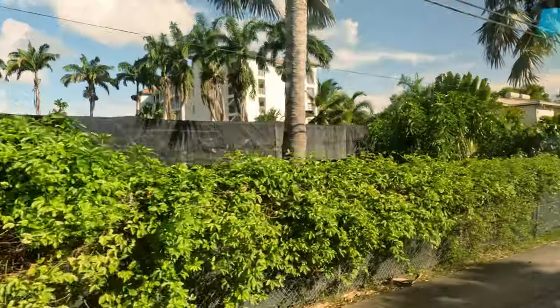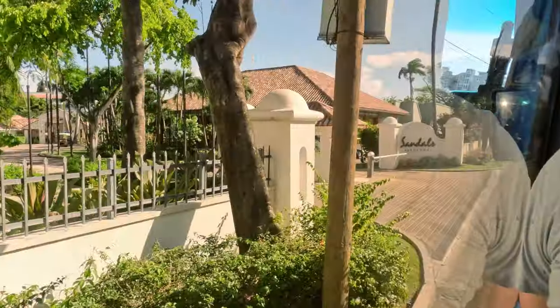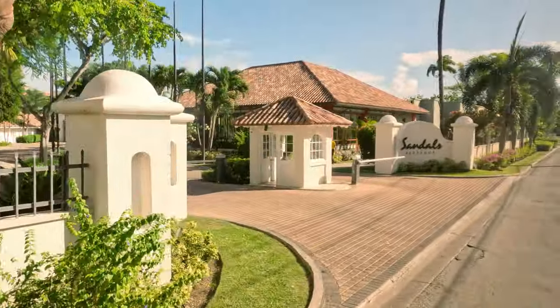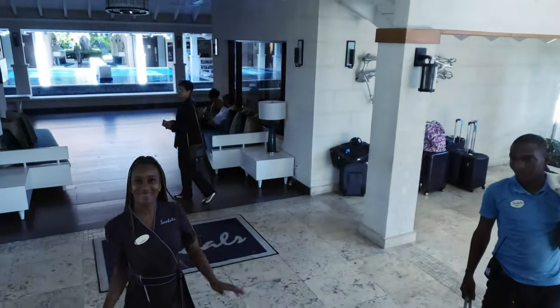The airport is nice and has rum, local music, and the line moves very quickly. To transfer to the resort, you can do the Sandals group transfer or private. Our very first Travel Fans tip: get the private transfer. It'll be a much better way to start off your vacation.